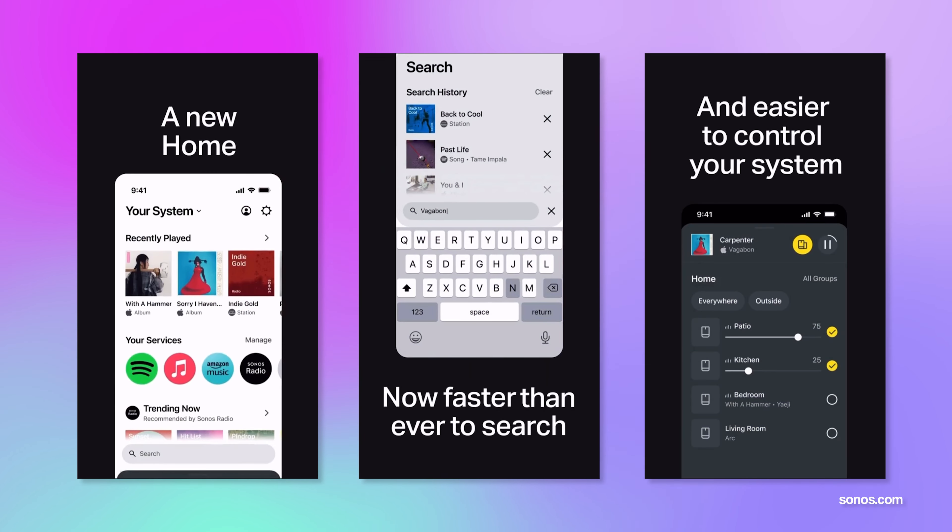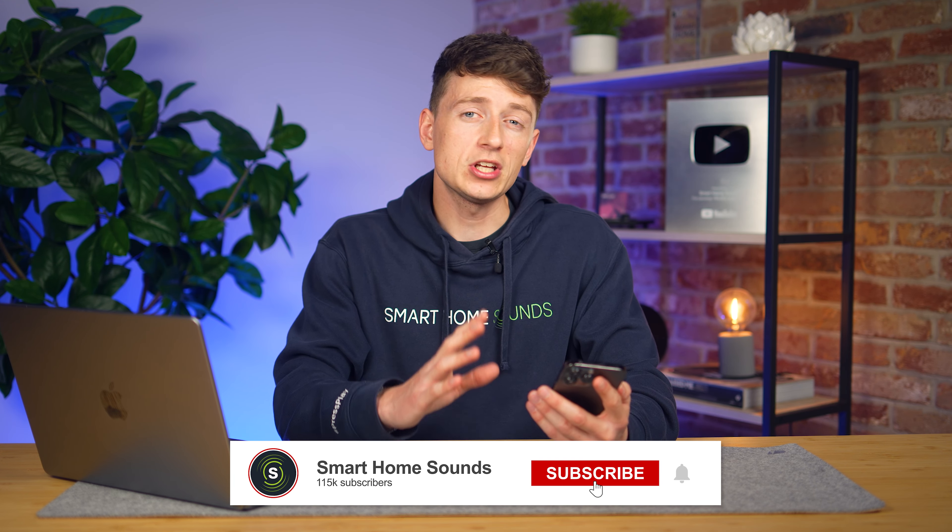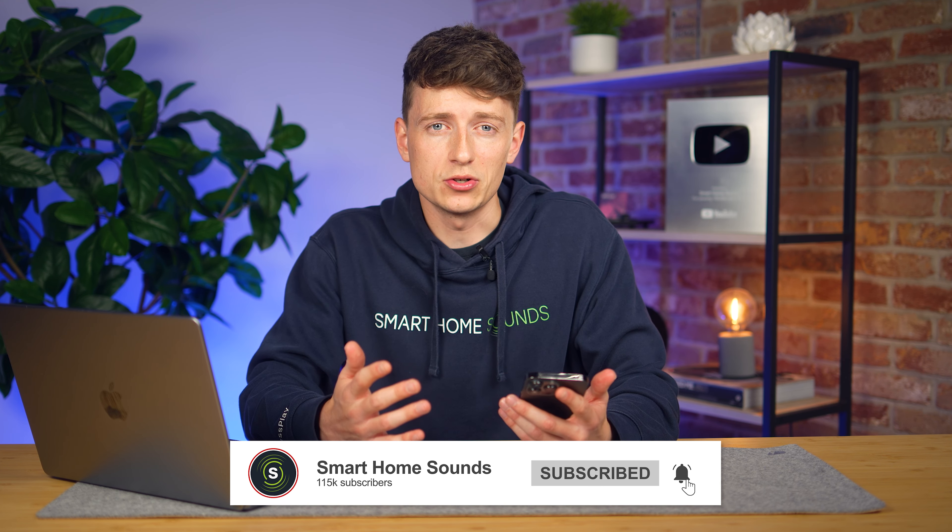If you missed it, Sonos just updated their app in the latest software update. The new update promised a fully redesigned app with a more personalized experience and a new look and feel, but it's fair to say that the overall feedback hasn't been overly positive so far. Some issues have already been resolved and we have dates for future updates, so we're going to cover all of that in this video.